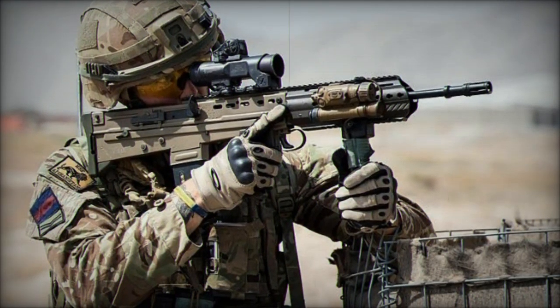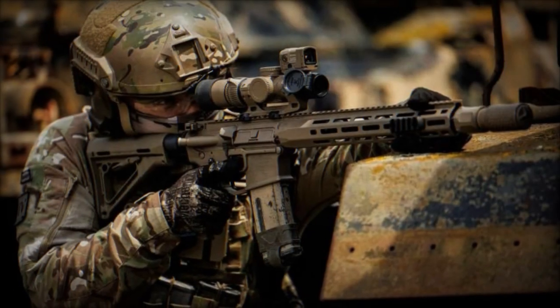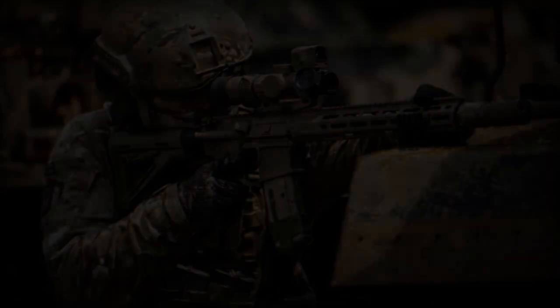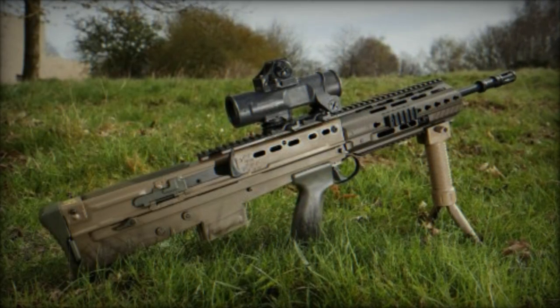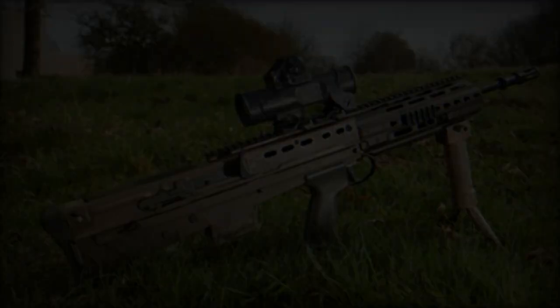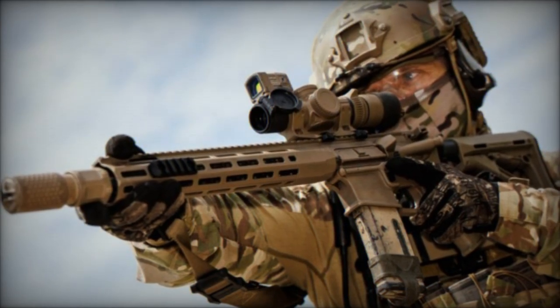Variable target acquisition and surveillance systems will also be acquired and distributed based on the role. All rifle variants will utilize a common ammunition, designed around the 5.56x45mm cartridge. While the new rifle is likely to adopt a conventional configuration rather than a bullpup design, similar to the SA-80, detailed information on assault rifles for this project has not yet been disclosed.